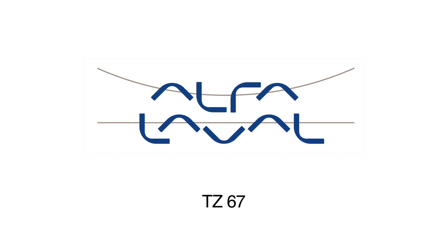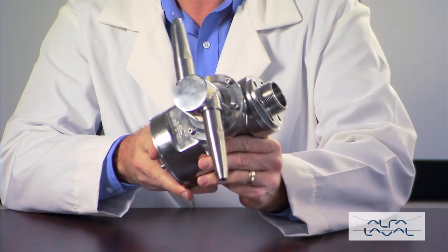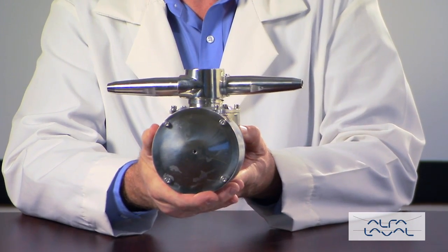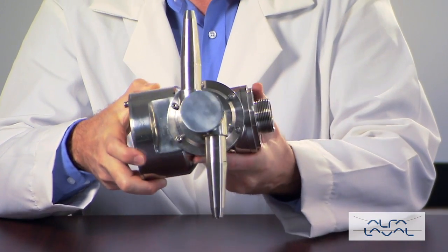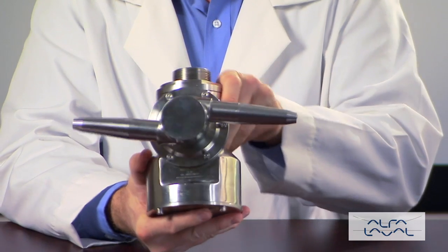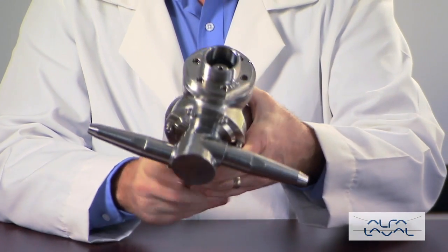The Alfa Laval Toftejorg TZ67 rotary jet head provides 360-degree indexed impact cleaning over a defined time period. The device is suitable for processing, storage and transportation tanks and vessels between 13,000 and 130,000 gallons. It is particularly well suited to portable applications where high impact is required.